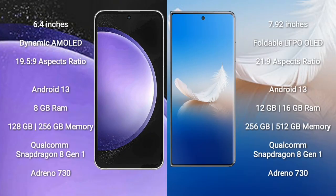Samsung Galaxy S23 FE comes with a 6.4-inch Dynamic AMOLED display and aspect ratio 19.5:9. Honor Magic VS2 comes with a 7.92-inch foldable LTPO OLED display and aspect ratio 20:9.